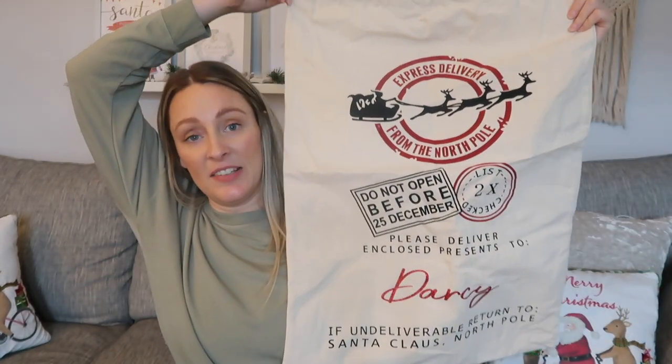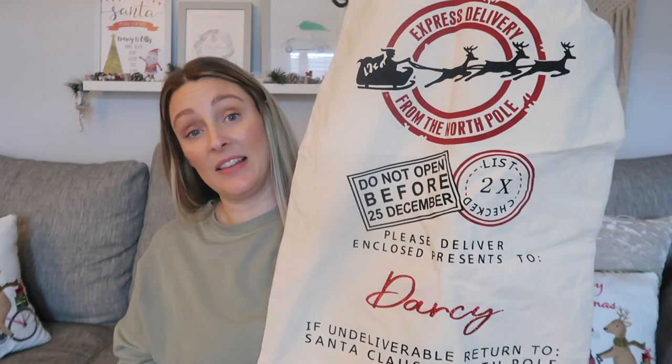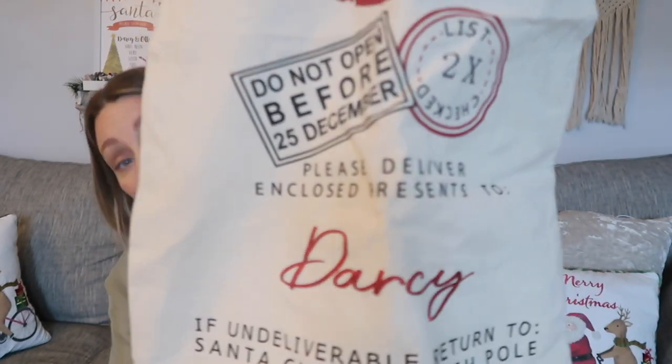To start with, let's talk about the stocking itself — this isn't new, I purchased it last year. My son has exactly the same one. It has their name in glitter — it says 'Darcy' — and it says 'Express delivery from the North Pole, do not open before December the 25th.' I love these sacks; they're a really good size. In the past I've had really big stockings and felt the pressure to fill them, but now I just get them bits I know they'll love and need.